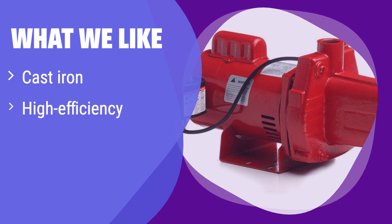What we like: It's built to last with its rugged cast iron construction and high-efficiency design. If you need a reliable and long-lasting pump for your home, this is the one for you. This pump is perfect for those who prioritize durability and performance.